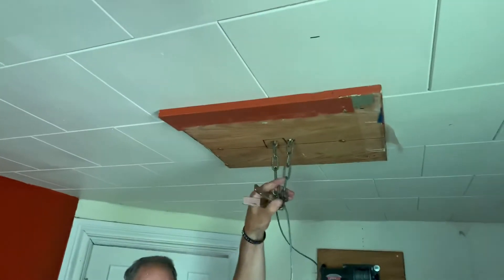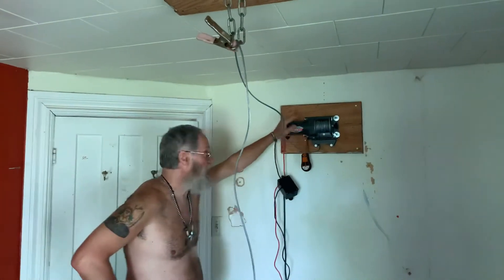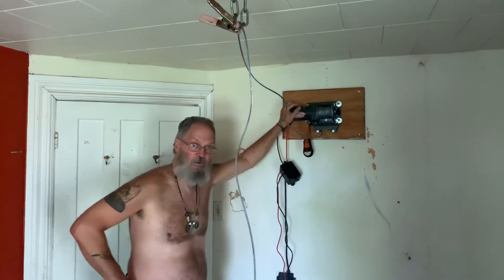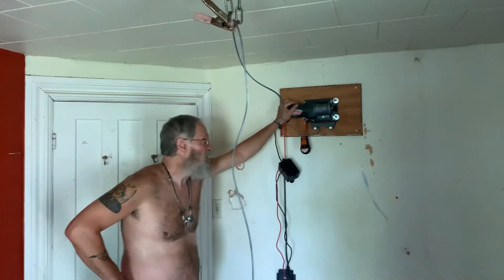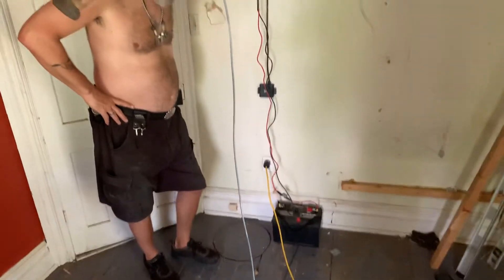Hello YouTubers, Grumpy Old Man here. We're working on the elevator today. We cut into the ceiling and put a couple of pieces of bed rail to support the chain. We have mounted the winch to the wall with a large piece of solid wood on the other side to secure it, and hooked up the battery to run it.